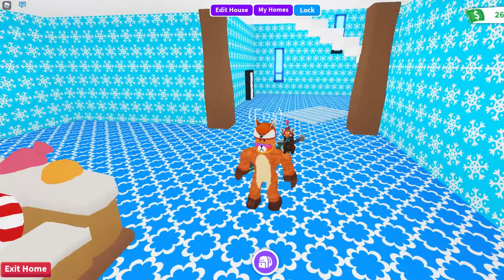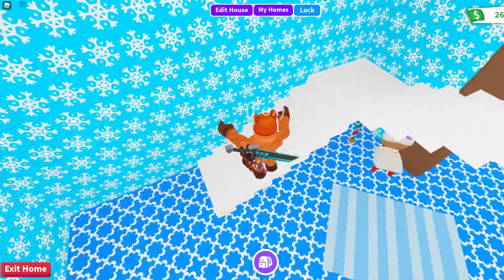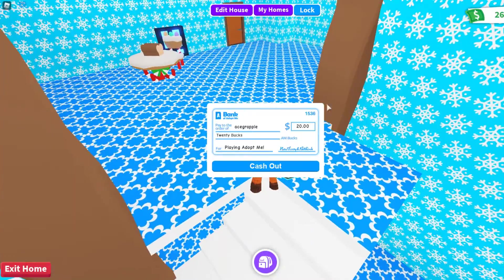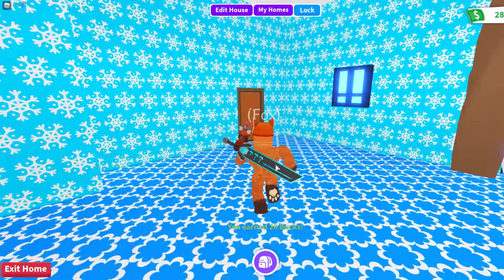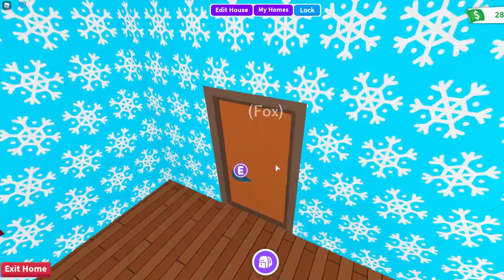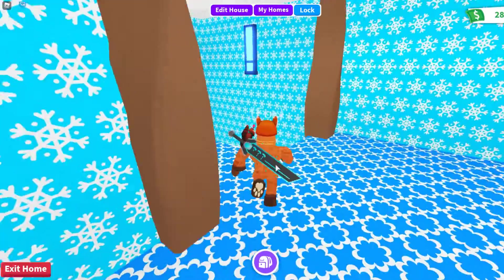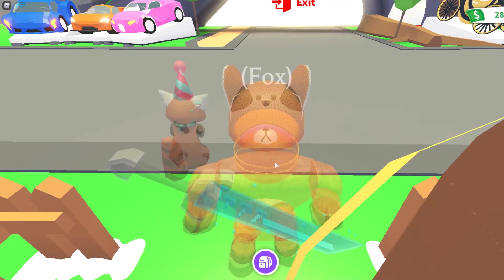Hello, my name is Fox. Today I'm giving a tour of my gingerbread house! I turned off the music I normally have because I don't want to have copyright infringement issues. So let's start from the base — I'm going to show you the outside. If you've played Adopt Me, you probably already know the outside.